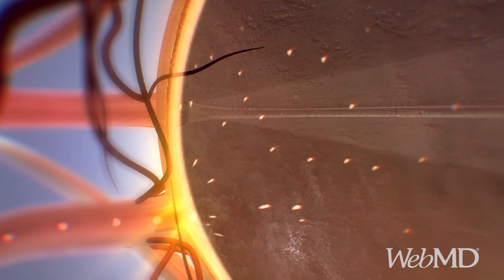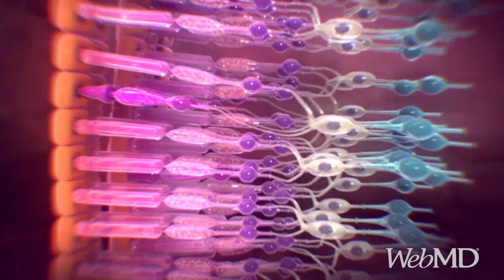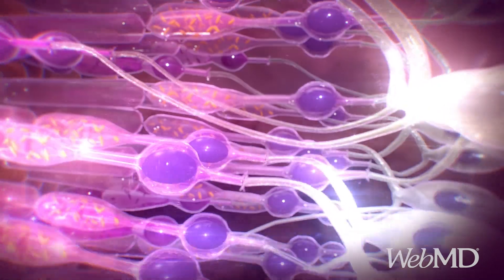Located in the center of the retina is the macula. Here, millions of light-sensing cells provide sharp, central vision.